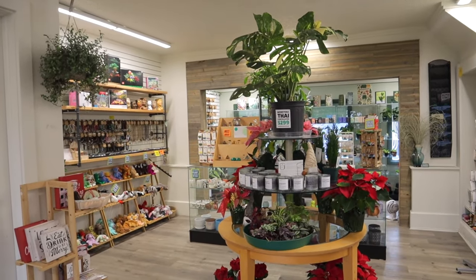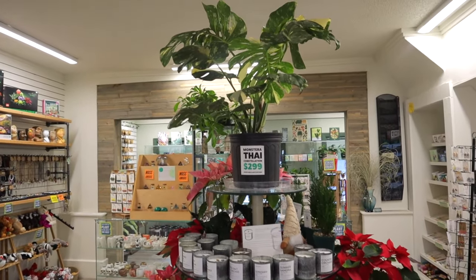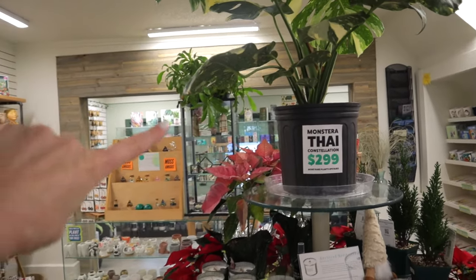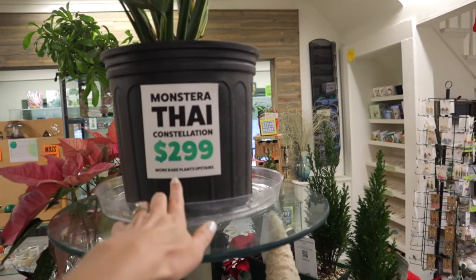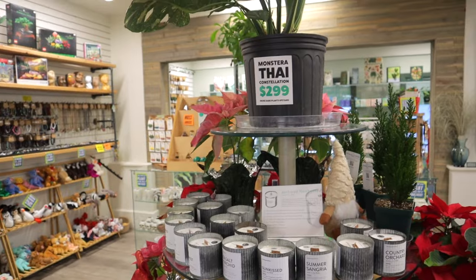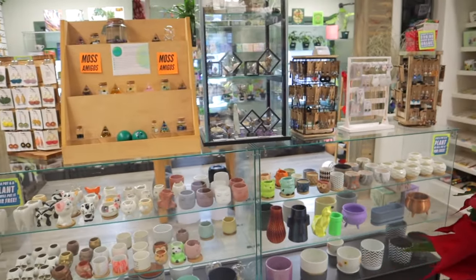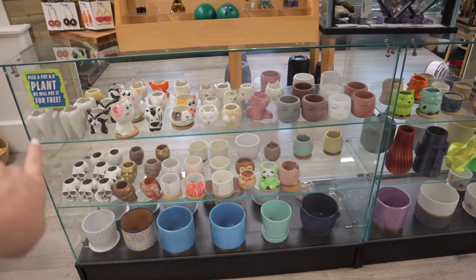I've just walked in and this place is amazing — I could literally spend all day here. You know it's your kind of place when the first thing you see is a huge Monstera constellation — they have it here for $2.99. I see a ton of plants lined up all the way down that I'm excited to explore. They also have some rare plants upstairs. And they have so many cute little plant accessories — look at all of these adorable little pots!